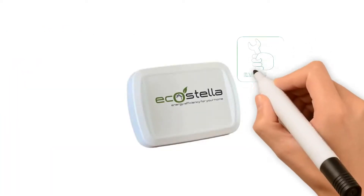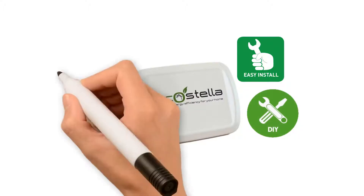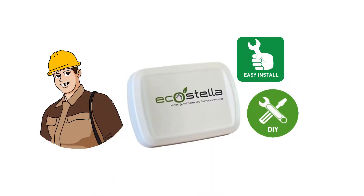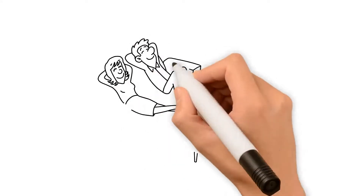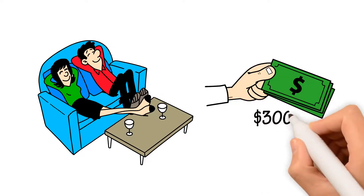EcoStella is simple to install, and can be done using our DIY instructions or by your local professional. Once installed, there's nothing else to do but sit back and enjoy the savings, which can be up to $300 a year per unit.